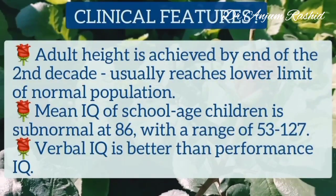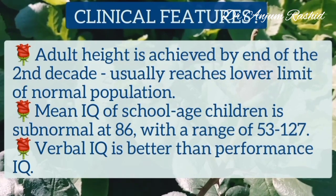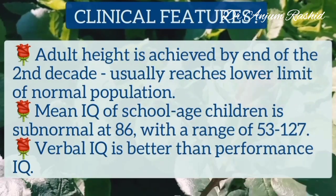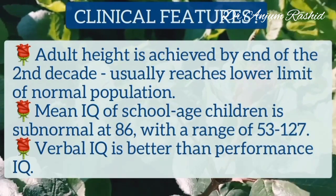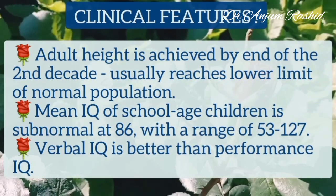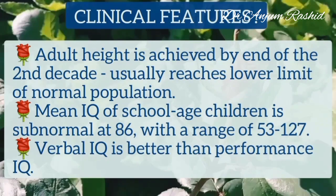In Noonan's syndrome, adult height is achieved by the end of the second decade and usually reaches the lower limit of the normal population. Mean IQ of school-age children is subnormal at 86, with a range of about 53 to 127. However, verbal IQ is better than performance IQ.